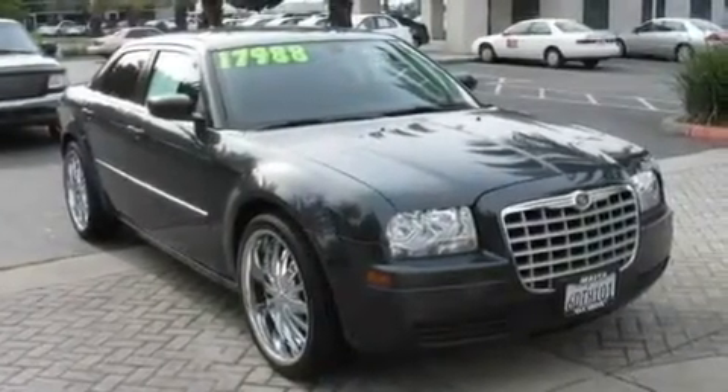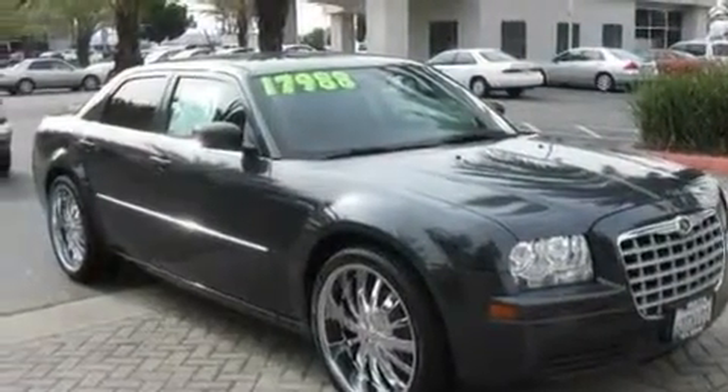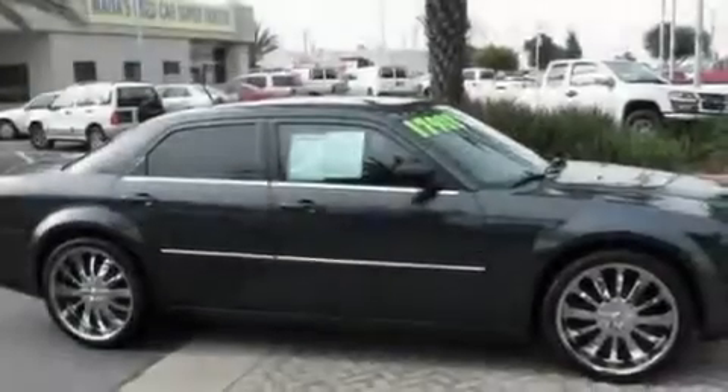Its top features include a power driver's seat, a split folding rear seat, cruise control, a four-speaker stereo system, four-wheel independent suspension, and a passenger side vanity mirror.